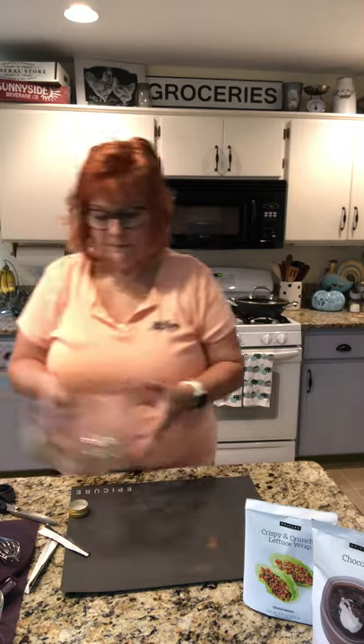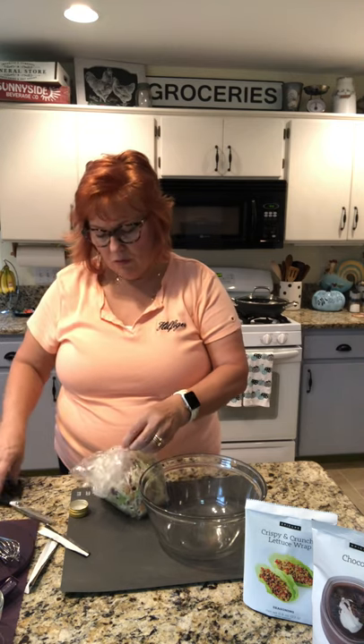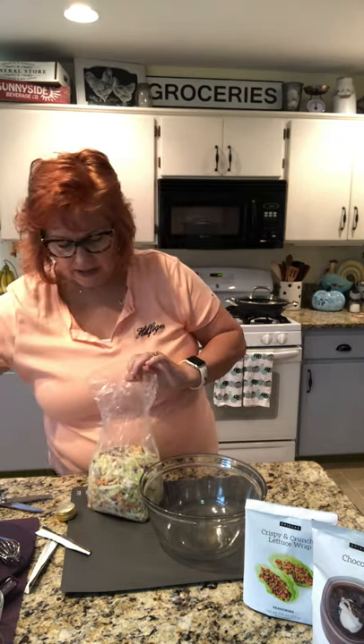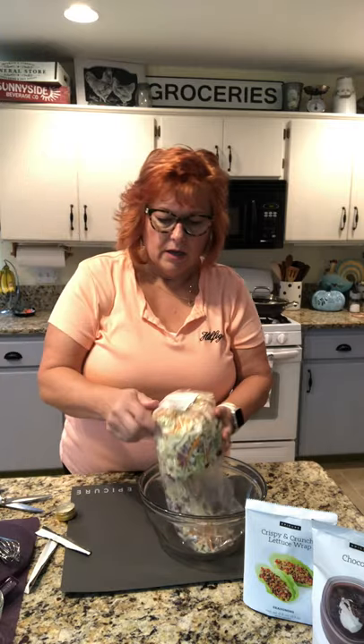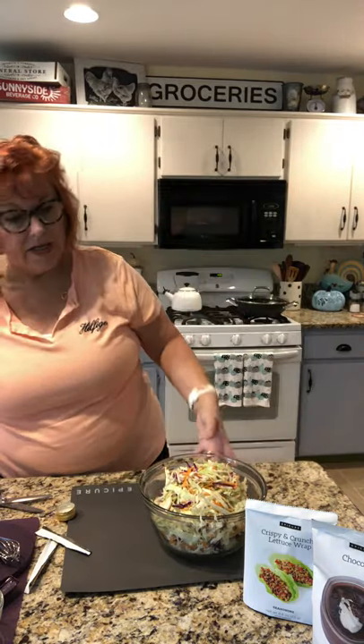Next we're going to make our coleslaw. I had Steve just pick up a bag of coleslaw when he was shopping yesterday — sometimes I already have it at home. We may use our scissors; these things are the best. I'm going to toss in a bag of coleslaw. This bowl might be a little too small. Next thing I'm going to do is make our dressing.